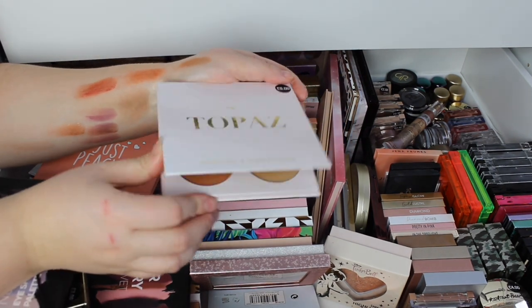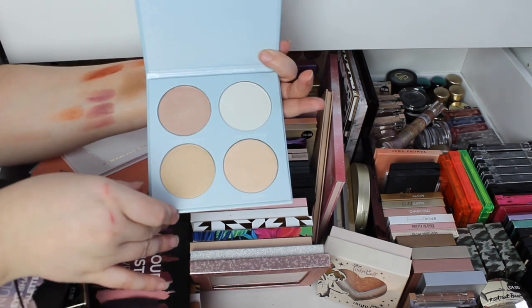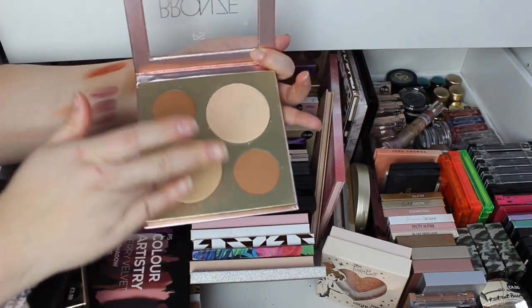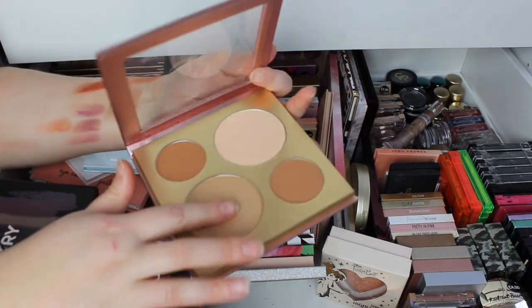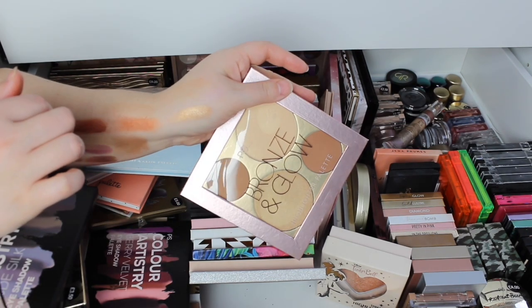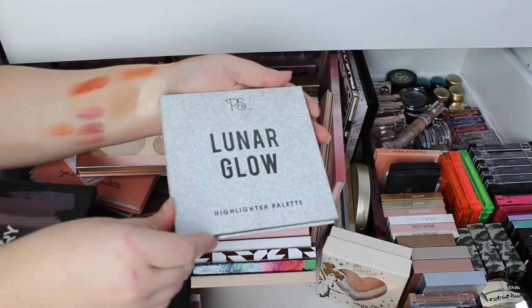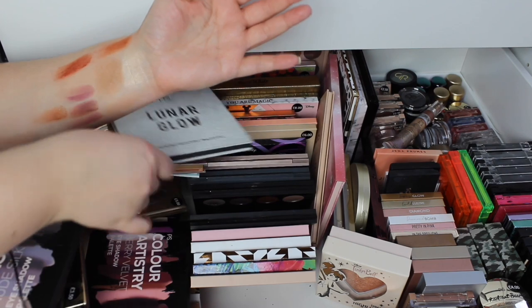Then we've got the Topaz Highlighting Glow Palette, and then the Opal one — I think these were more like Anastasia dupes. Then there's this Bronze and Glow Palette — it's smooth and nice but a very not-in-your-face gold. And then Lunar Glow — again I feel like these might be Anastasia dupes but I just don't own any Anastasia.